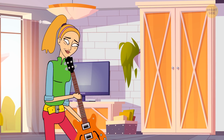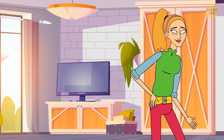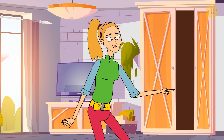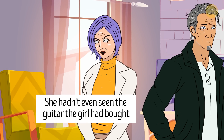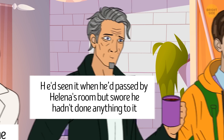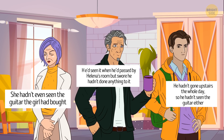Helena finally got herself a new guitar. She wanted to start playing it right away, but she had to go to school. She locked the instrument in her room and left. When she got home that evening, the guitar was gone. She knew it must have been one of her family members, as they were always playing pranks on each other. So she questioned each of them. Helena's mother said she hadn't even seen the guitar. Her dad said he'd seen it when he passed by Helena's room but swore he hadn't done anything to it. Her brother said he hadn't gone upstairs the whole day, so he hadn't seen the guitar either. Helena solved the mystery right away — can you figure it out?